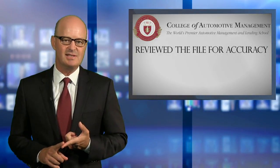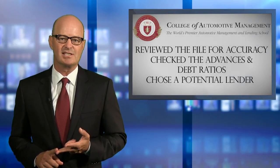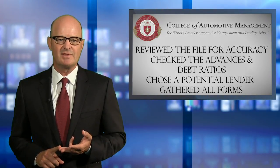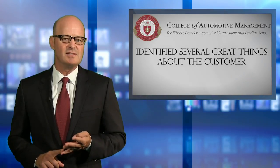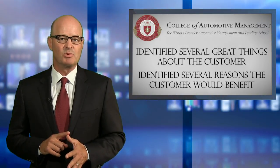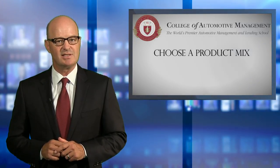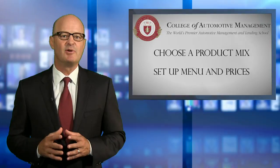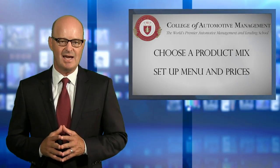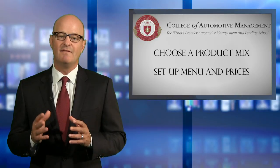She reviewed the file for accuracy and completeness. She checked the advances and debt ratios and chose a lender option she could offer to try and convert the customer to dealer financing. She gathered all of the forms she would need to complete the transaction without interruptions. She identified several reasons why she could imagine great things about the customer and why the customer would benefit from her products. She chose a product mix best suited for the customer's situation as seen on paper, and she set up her menu and her pricing. She has done literally thousands of F&I transactions and has a trained eye and a set routine for processing a lot of information very quickly.